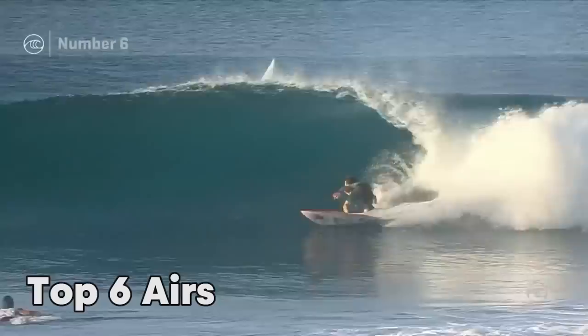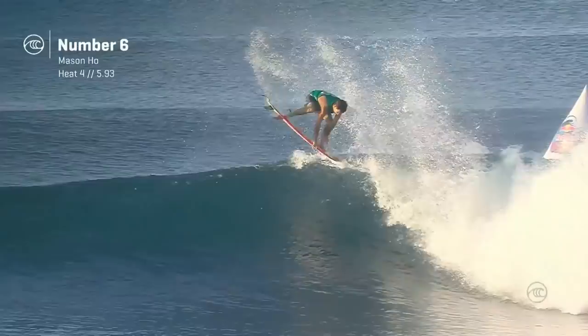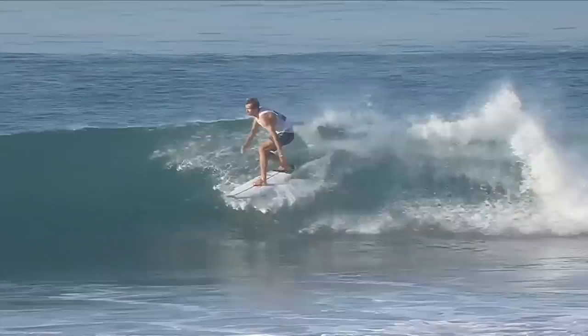These guys lit up. Mason Ho was scoreless in the first qualifying round, but had this monster move this morning. I just loved how he came in from underneath it, and as he went through the aerial he got over the top of his board, rides out fakie — the classic Mason Ho air.